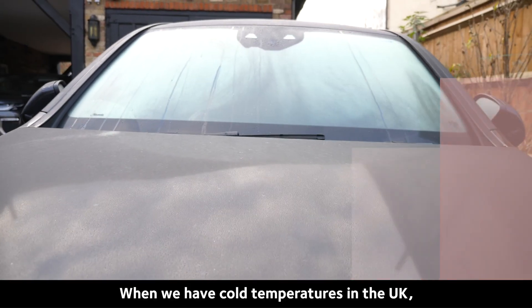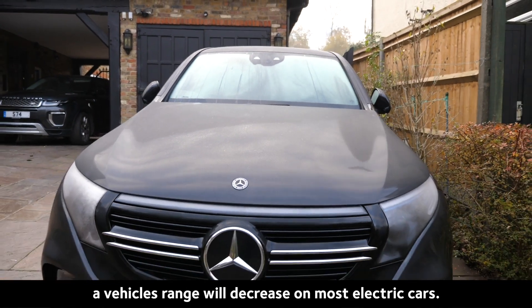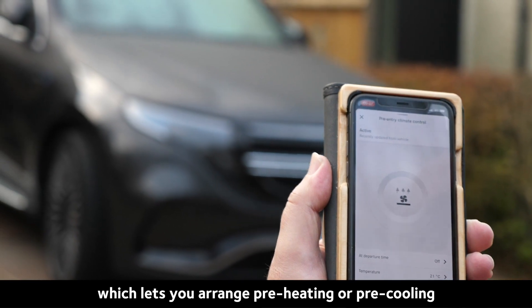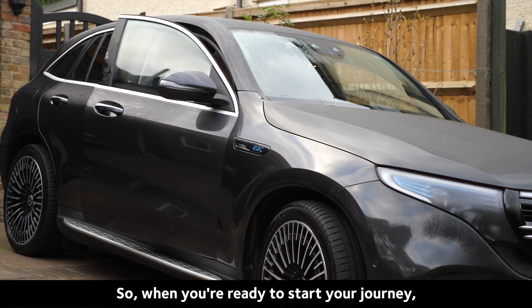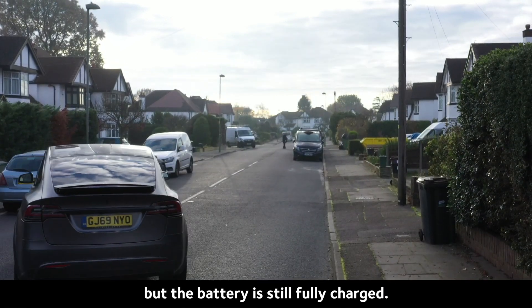When we have cold temperatures in the UK, a vehicle's range will decrease on most electric cars. Most electric cars have a manufacturer app which lets you arrange preheating or pre-cooling while still plugged in. So when you're ready to start your journey, the car will be at your desired temperature, but the battery is still fully charged.